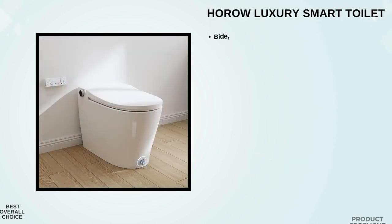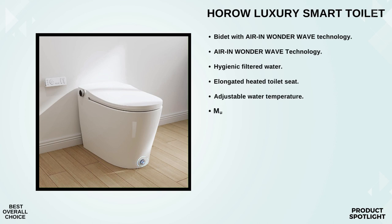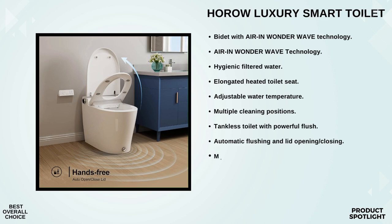Number 1: The Horo Luxury Smart Toilet. The standout feature is the bidet — it comes equipped with AI and Wonderwave technology, using hygienic filtered water for a thorough and gentle cleansing experience. You can adjust water pressure, temperature, and even the cleaning position to suit your preferences. Whether it's a rear wash, front wash, constant temperature washing, lady care wash, or a strong wash, this smart toilet has got you covered.